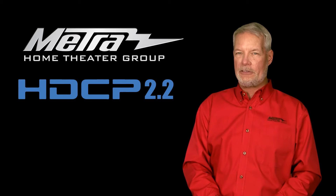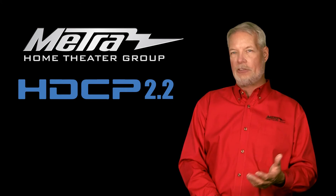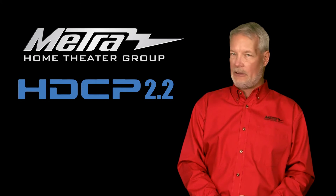Fortunately, you're only going to see HDCP 2.2 on the new sources that are coming out now that support UHD streaming media or UHD disc-based content. Other than that, I do not think we're going to see it in television broadcast anytime soon.